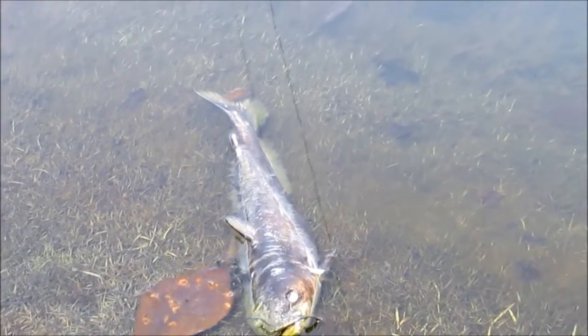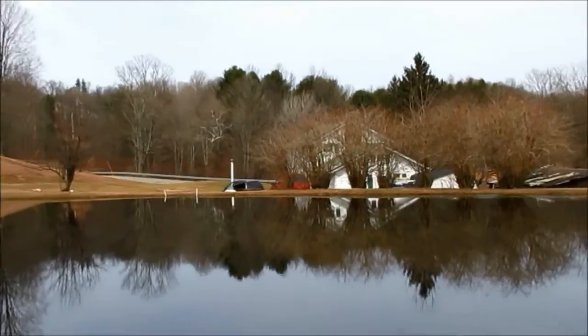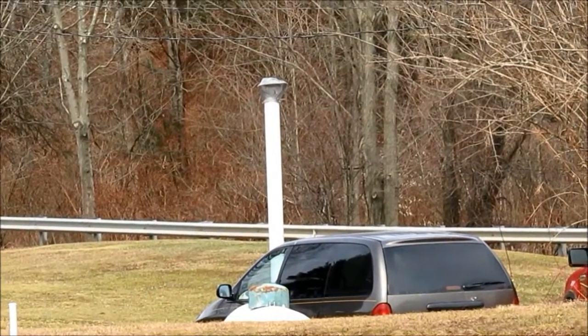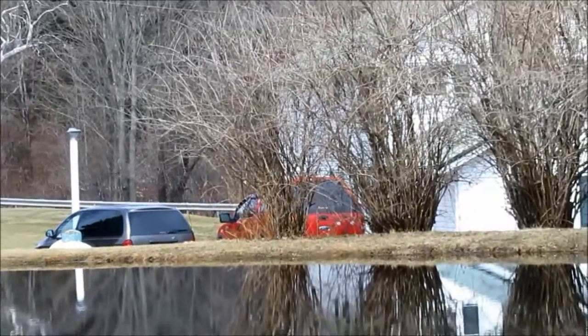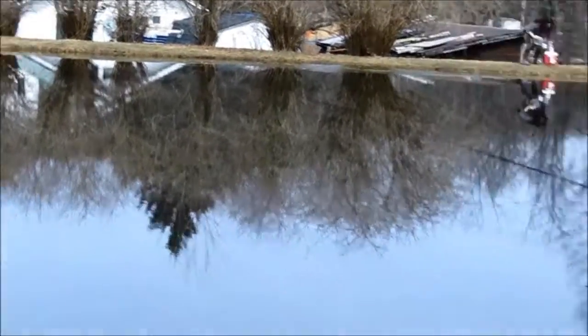It looks like a catfish. There's the methane emission stack. This is all part of the original area that's been contaminated by Cabot since 2008-2009, and where Cabot is banned from drilling. This is part of the nine square miles.